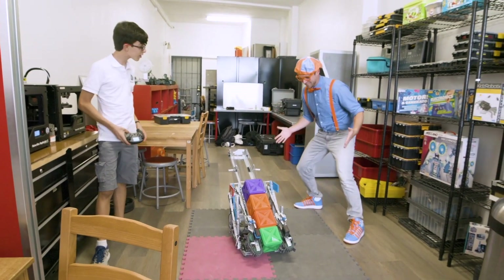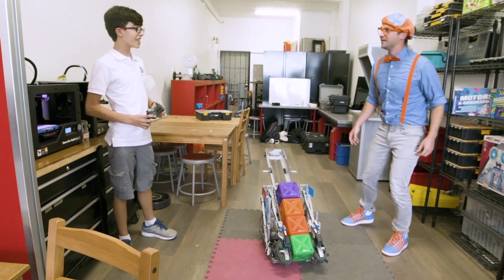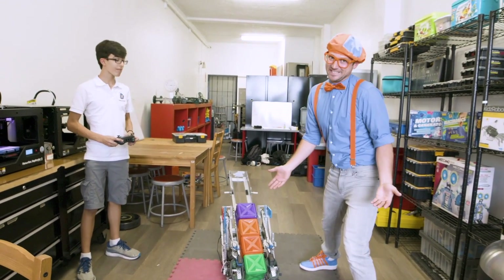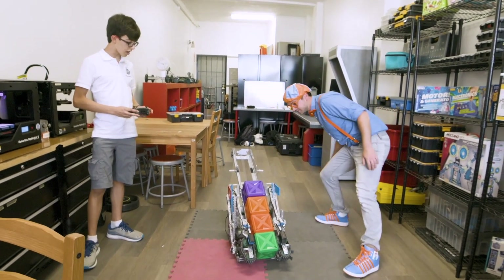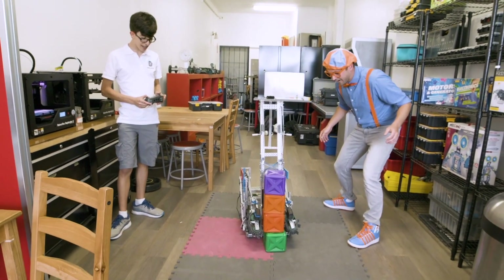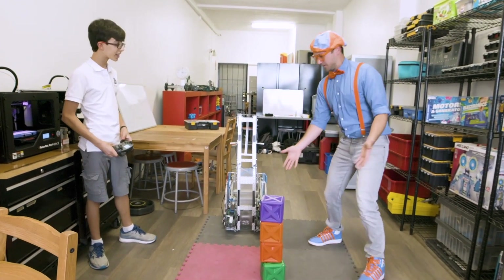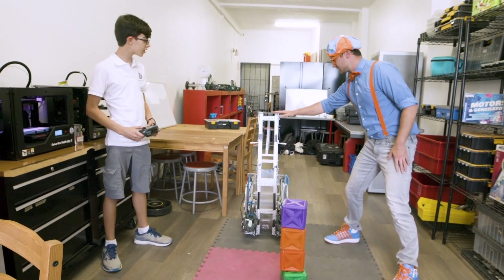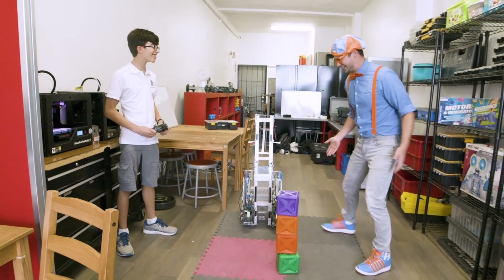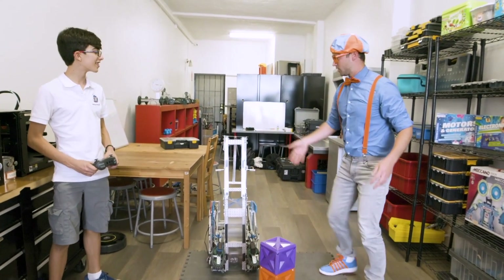Wow, this is a really cool robot. Have you named this robot before? No, we actually haven't. Well, maybe you and I can think of a name for this robot after we see what it does. Will you show us what it does? Sure. Whoa — the robot makes stacks of cubes. Whoa, did you see that? That's so cool. I think we should name this Stacky. Yeah, Stacky — Stacky the robot. That is so cool. And these blocks are so colorful. Thank you, Sammy, for showing us Stacky.